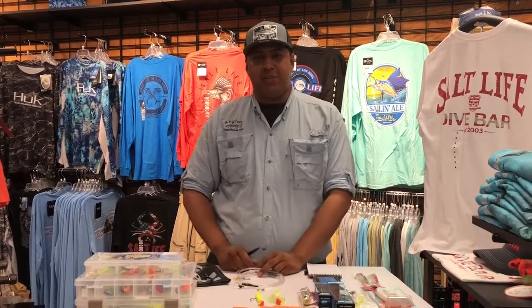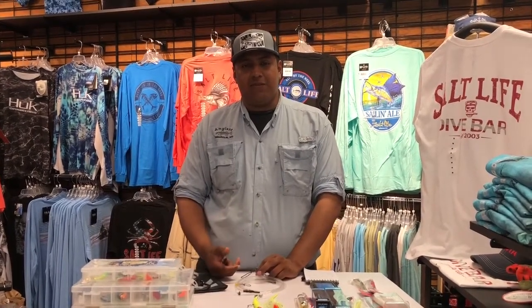Hey, what's going on guys, it's Alex Press here with English Sports Center and it's that time of the week — your weekly fishing report.